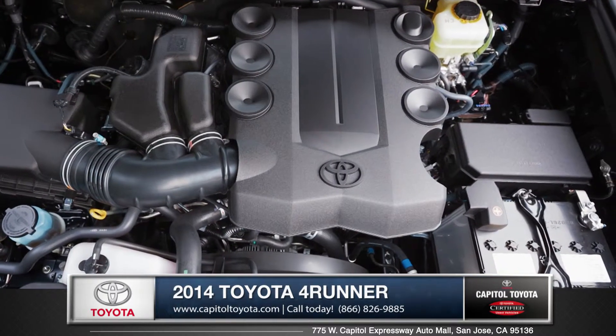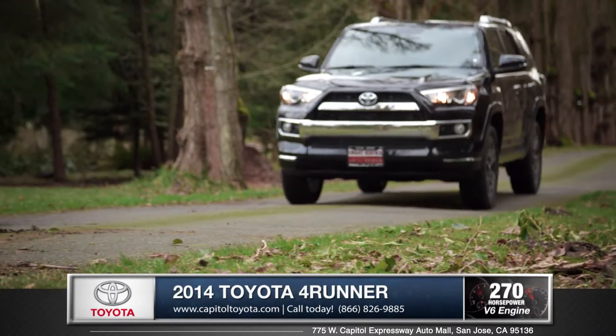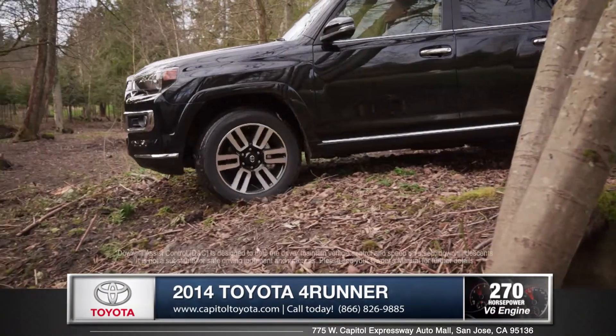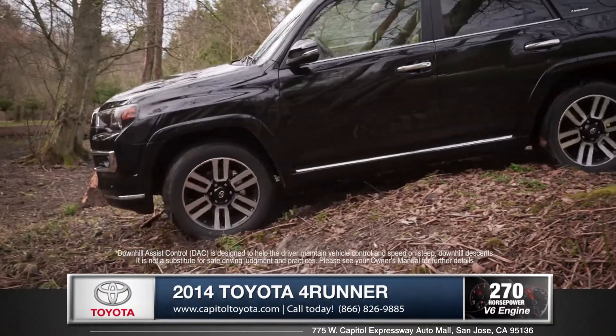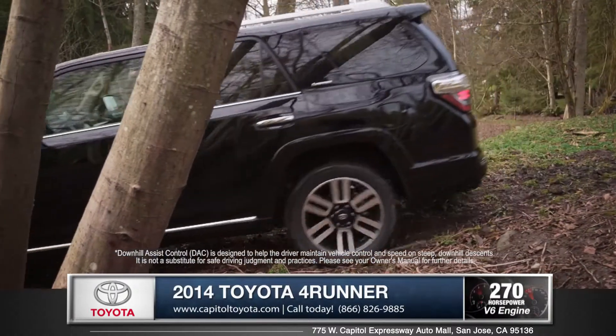4Runner's standard 4.0 liter V6 engine pumps out 270 horsepower and 278 foot-pounds of torque. The available downhill assist control selectively applies the brake to help keep a controlled speed on steep or slippery descents.